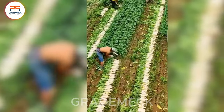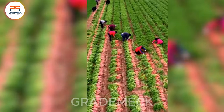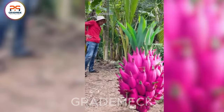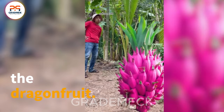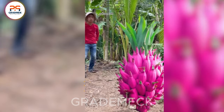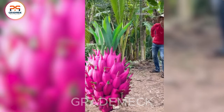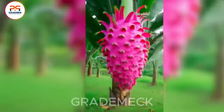Once again, we witness the cleverness and the agility of farmers in harvesting produce. The dragon fruit, a representative fruit of tropical regions, captivates not only with its visually appealing exterior, but also with its irresistible taste and a plethora of essential vitamins. It's truly something we cannot ignore.